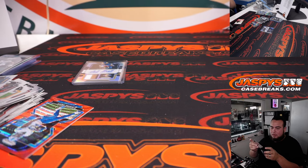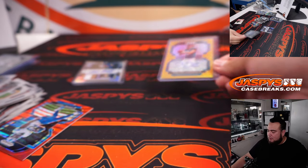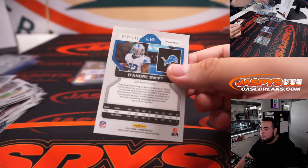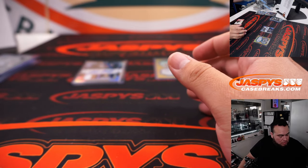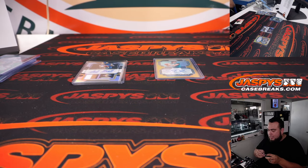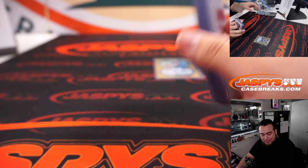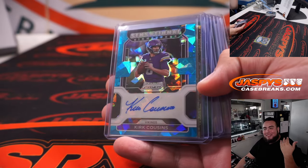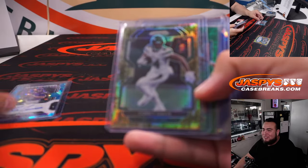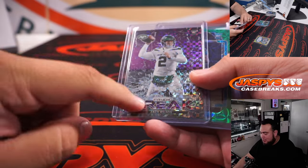Nelly! There you go — there's our first big hit of the day and our first break. I'm a little shocked right now, I did not expect that to be autographed first of all. But it was, and not a bad hit, not a bad hit at all. I must say, this Prism — I know people like to call it overrated and overpriced — but man, these cards are just so beautiful. The colors really, really pop.